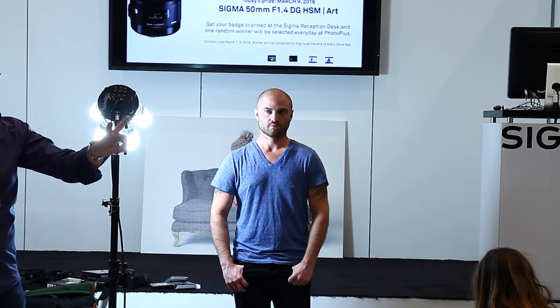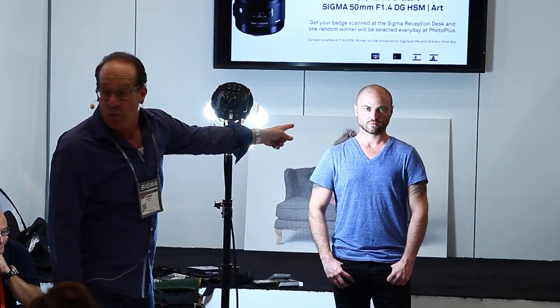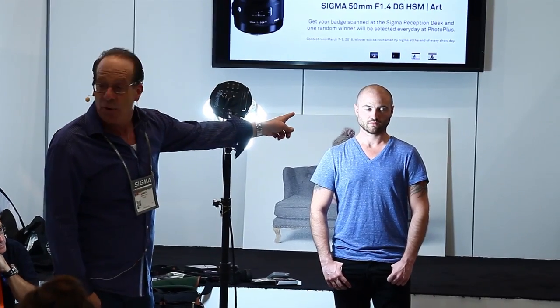The only time the light is down low is split light. Split light is not split light if there's a black eye. Did they teach you split, broad, short, butterfly, Rembrandt? Modified butterfly — that's the seven notes of lighting. If the light's back too far he's going to get a black eye. When you do split light, you bring it forward until it's as clean as you can get. This right now is not Rembrandt. It's not split. It's nothing. See the shadow in his eye over there? That shadow can't be in the light of his eye.